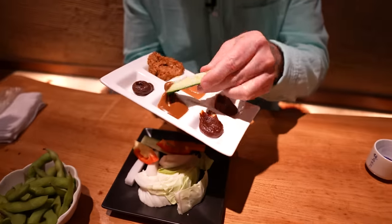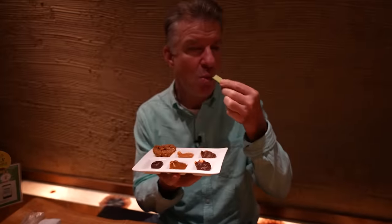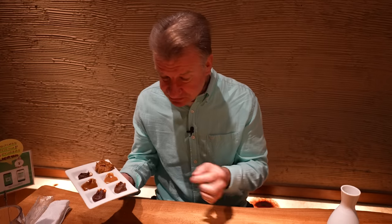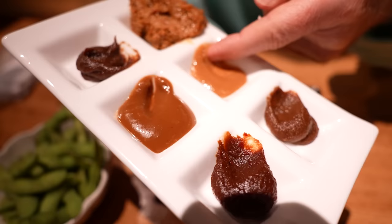They're all a little bit different. Kind of difficult to describe. I think I like this one the best. It's weird — it's got like a butterscotch flavor. You can put that on ice cream. All right, it's tasty.